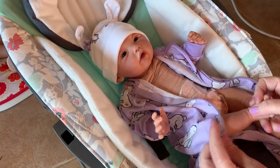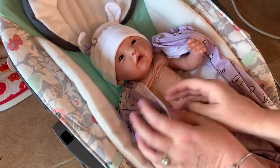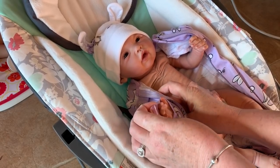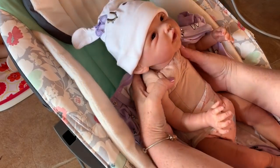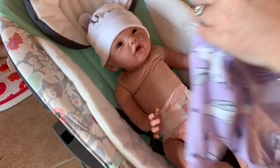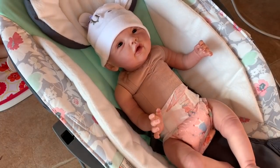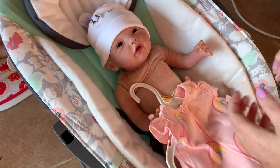If you guys did watch the last video we did, Carter's is doing a huge sale online and also in the stores. So if you guys have a Carter's close by you, I would definitely recommend going and seeing what they have, because they have really, really good deals. We picked out a lot of really cute outfits and we got them on sale.